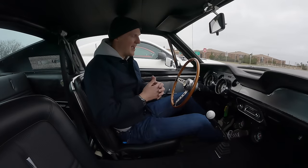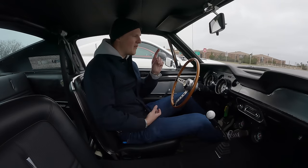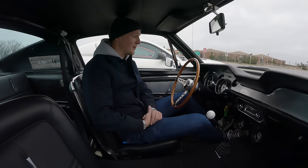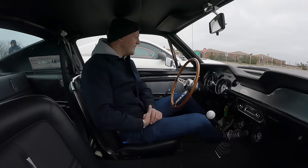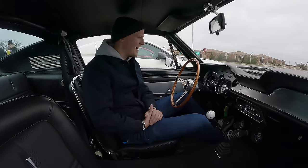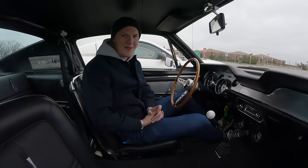You may note that the engine's been running this whole time — that's because we've turned this car off a couple of times today and struggled to get it back on, I think because it's so cold. So we just left it running, but it's quite nice for me because it's keeping me warm. I think that's enough initial chat about the first impressions — we've got to go for a bit of a drive and see what this thing is like out on the road.